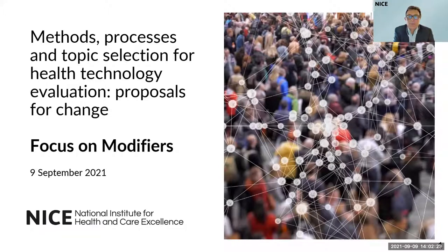Welcome everyone to this fourth and final webinar to support our methods, processes, and topic selection consultation for health technology evaluation at NICE. My name is Mayndard Boysen. I'm the director for the health technology evaluation programs at NICE and I'll be chairing this session. I will be joined later by an excellent team of experts from NICE: Sheila Ubadjaya, Ian Watson, and Richard Diaz.